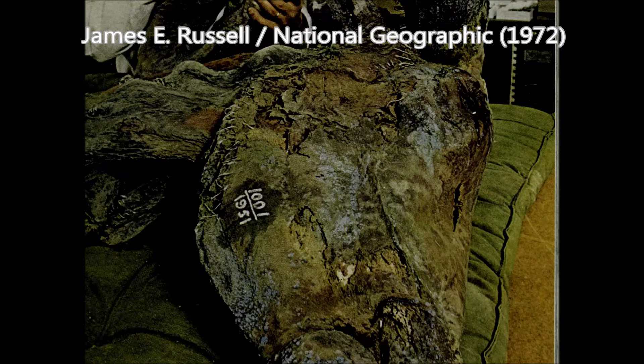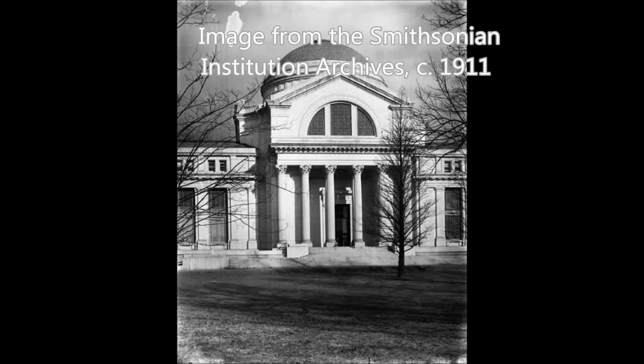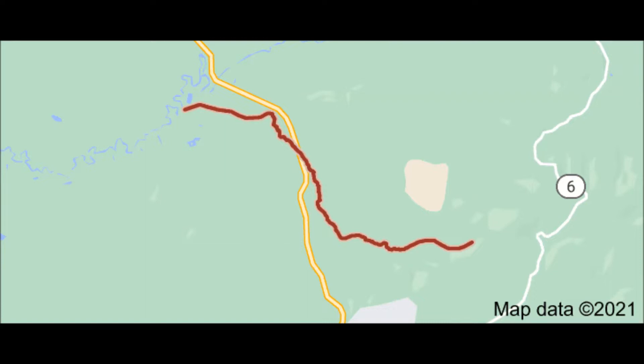The Dome Creek Mummy is a preserved adult male bison dating to the late Ice Age, and it is now held at the National Museum of Natural History. It was found at Dome Creek, historically part of the Fairbanks mining district, way back in 1951.